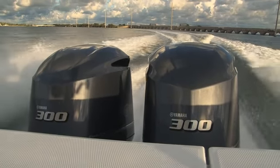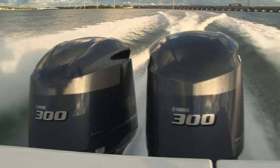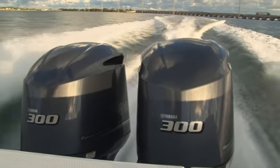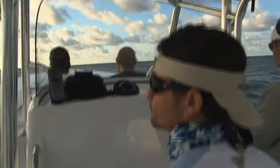You can also visit yamahaoutboards.com and look for the V6 Offshore microsite. The new V6 Offshore is creating quite a buzz, and we're looking to give it a test run — so when we were invited to join Captain Roland Leal on a quick fishing trip, we loaded up our gear and climbed aboard.